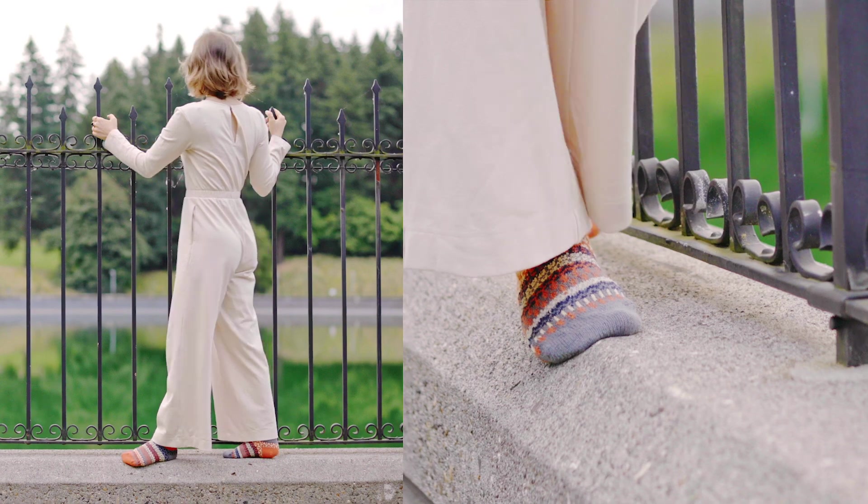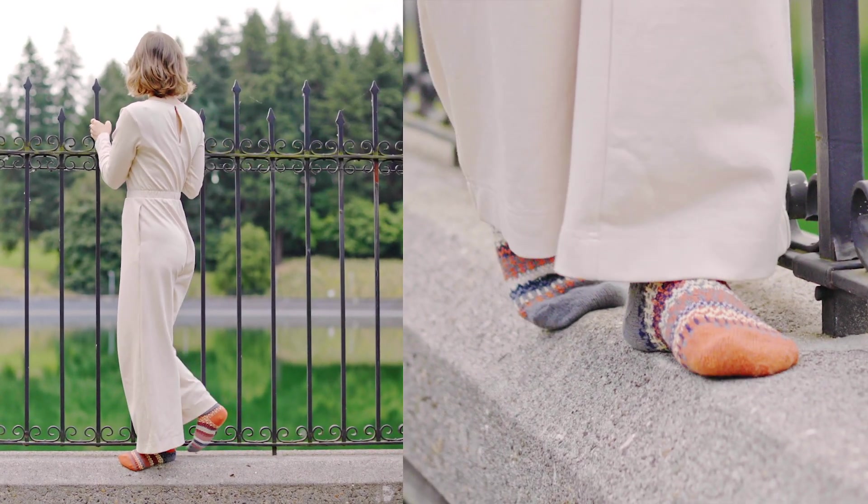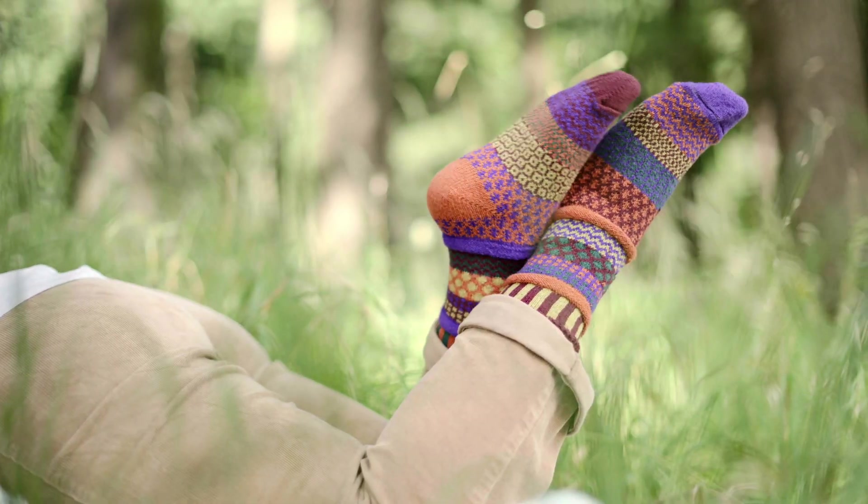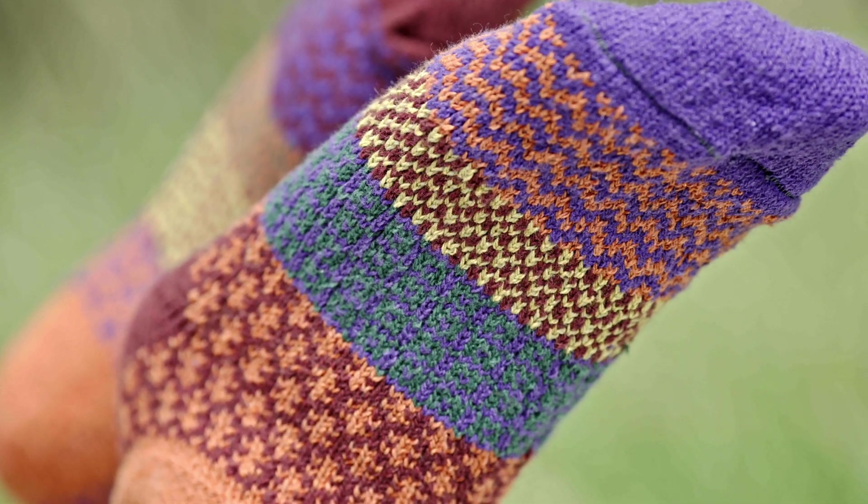Meet Soulmate Socks' new fall collection. Every pair of our socks is full of warmth and character, made with high-quality craftsmanship and a hand-knit look and feel.